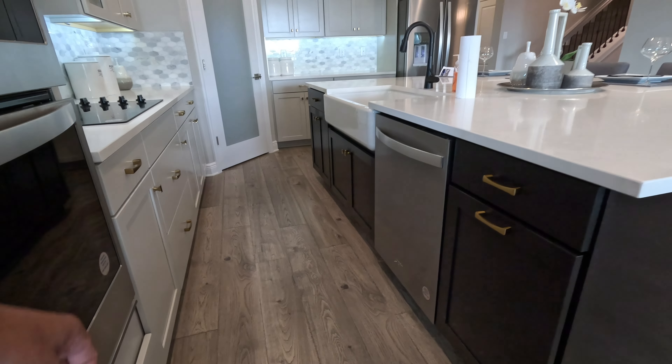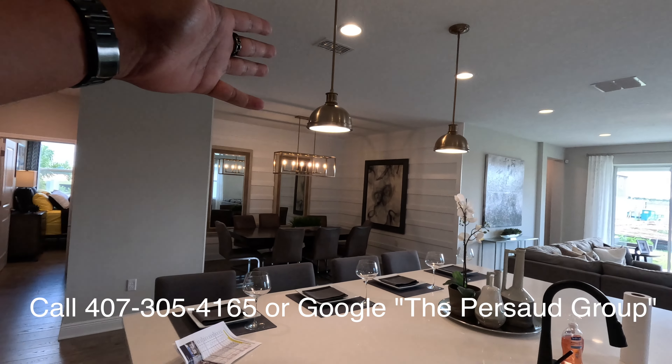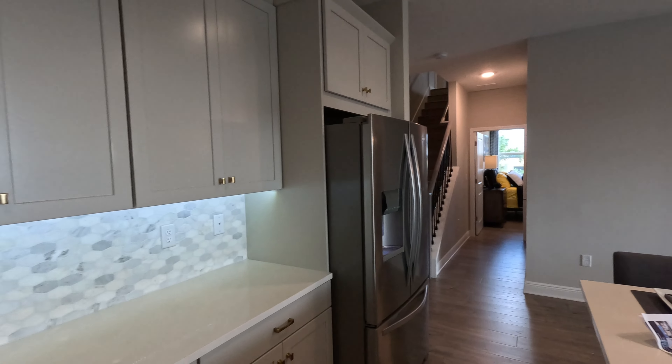Depending on where you're buying this floor plan, that can determine your options. For instance, in Lake Nona this floor plan is $113,000 more — so if you ask me, over here in Claremont it's a bargain. Now we'll make our way to the kitchen, which has a nice layout.